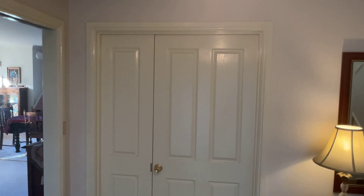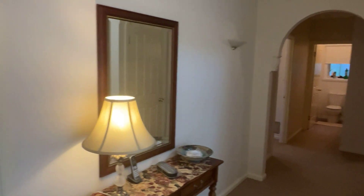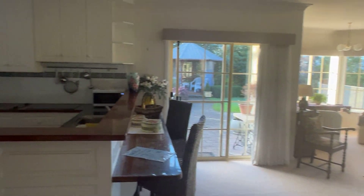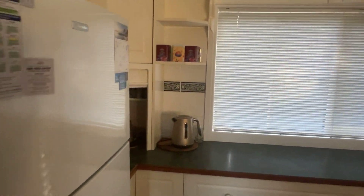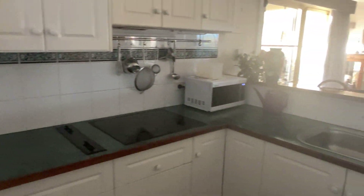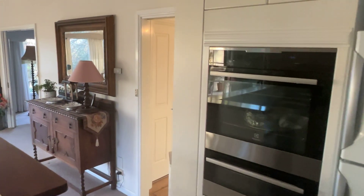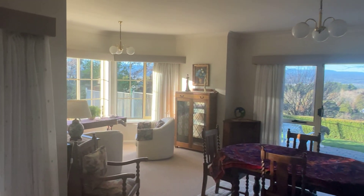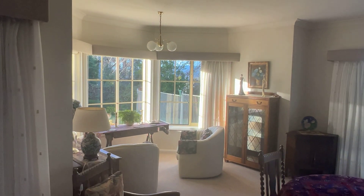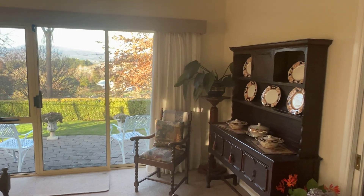We've got a beautiful entry foyer. One thing this place has got - so many cupboards, storage everywhere. Step into the kitchen. Nicely set up, nice appliances, done really well. Beautiful living space, dining space - however you want it set up. Lots of access points out.